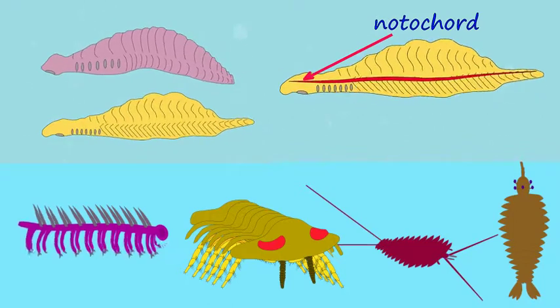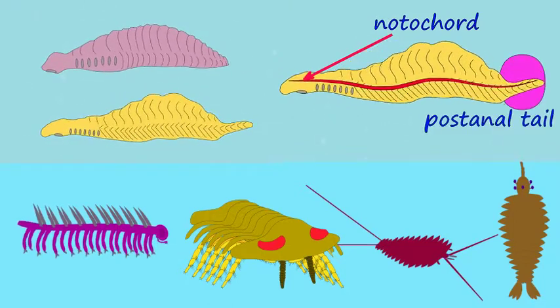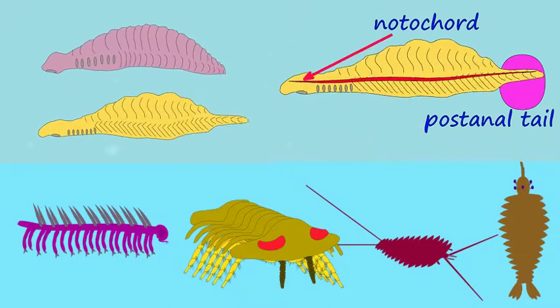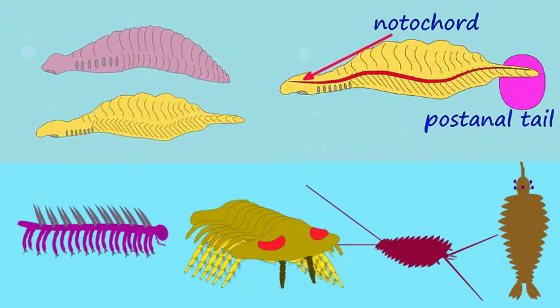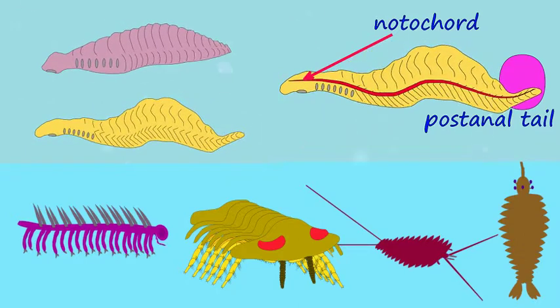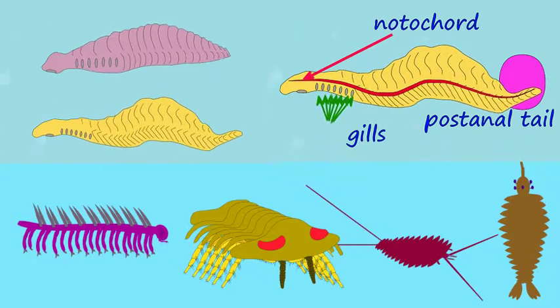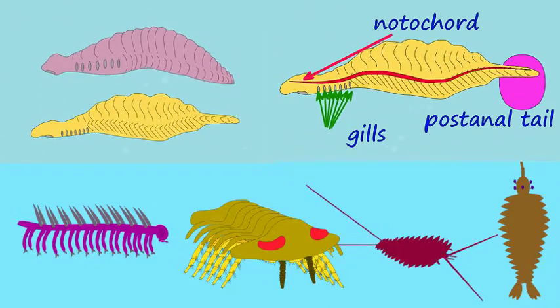You'll see this chordate has an advantage — it has a notochord, a stiff support rod that goes down its back, which allows it to swim in an S-shaped motion. That gives it an advantage when it comes to locomotion, and we'll see what that does in this race.